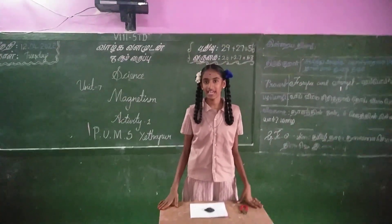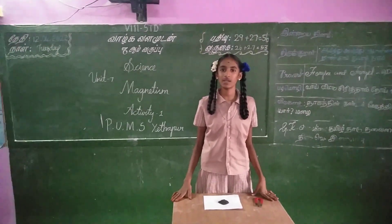I am Swamiya. I am pursuing 8th standard in PUMS school at Keta School. We are studying about the 8th standard science magnetics lesson, Activity 1.